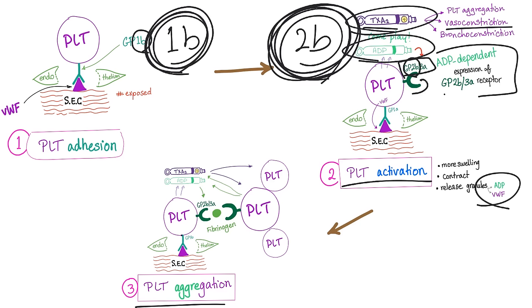Then platelet aggregation occurs. Each platelet has its own GP2B3A receptor, and there is a molecule of fibrinogen in between. The next step is to convert this fibrinogen into fibrin fibers to form a meshwork — this is the secondary plug — then trap the red blood cells, forming a strong plug.